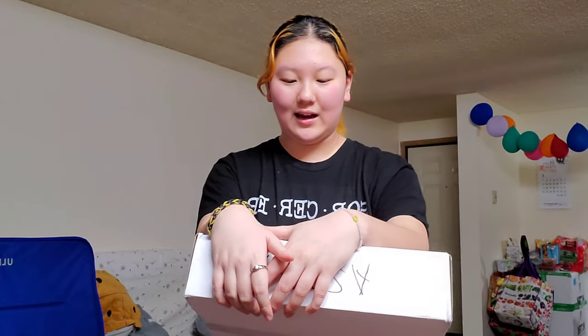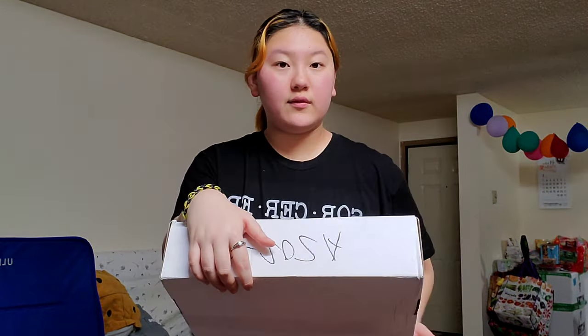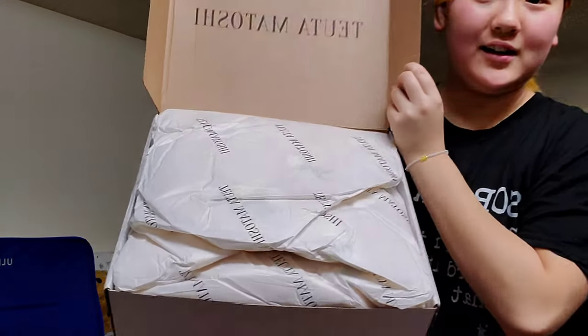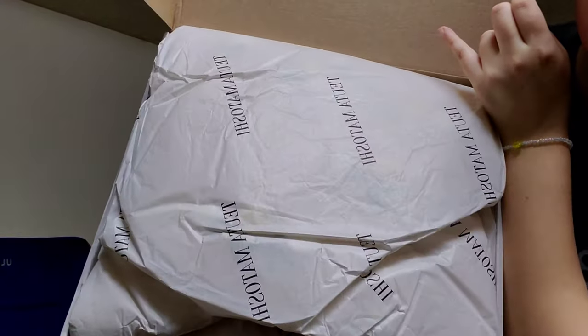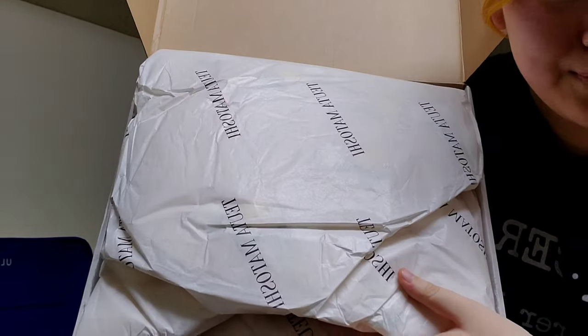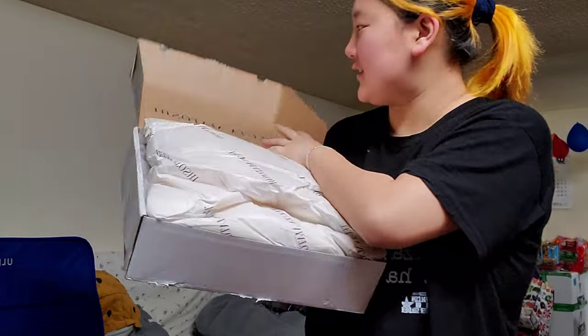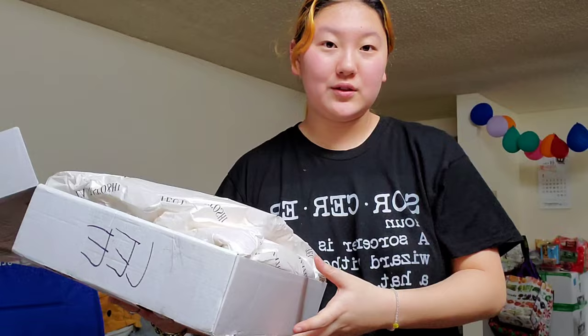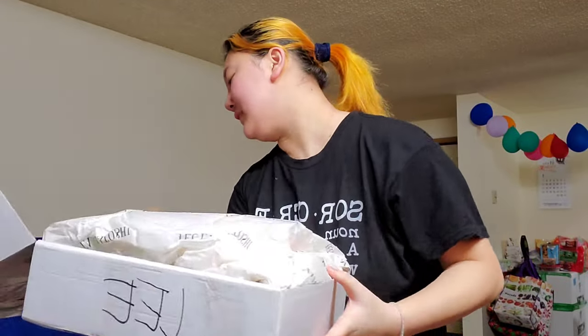I believe I have taken off all the tape, so let's take a look. It comes in this box with Tuota Matoshi tissue paper wrapped inside, and it says Tuota Matoshi on the box. I first came to know these dresses through Mia Maples — she did prom dress videos and ordered the new dresses, and I was like, oh my gosh, I am in love.